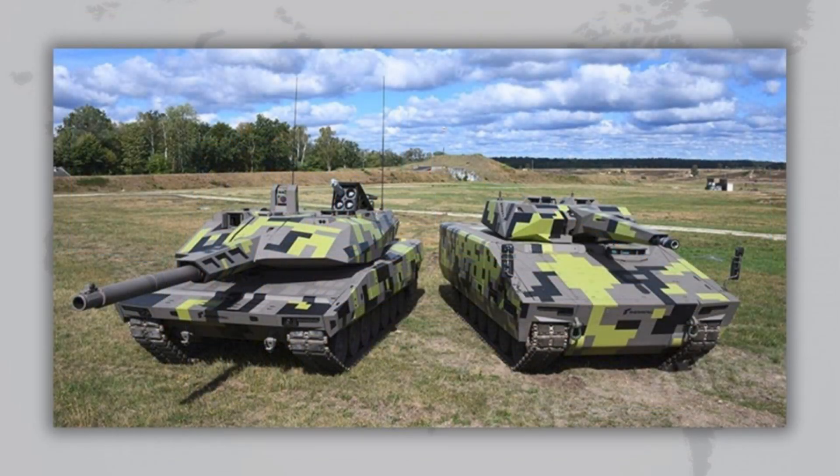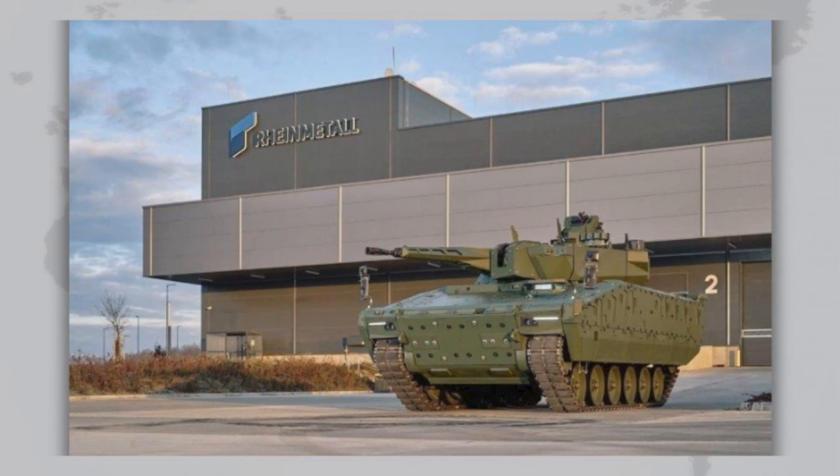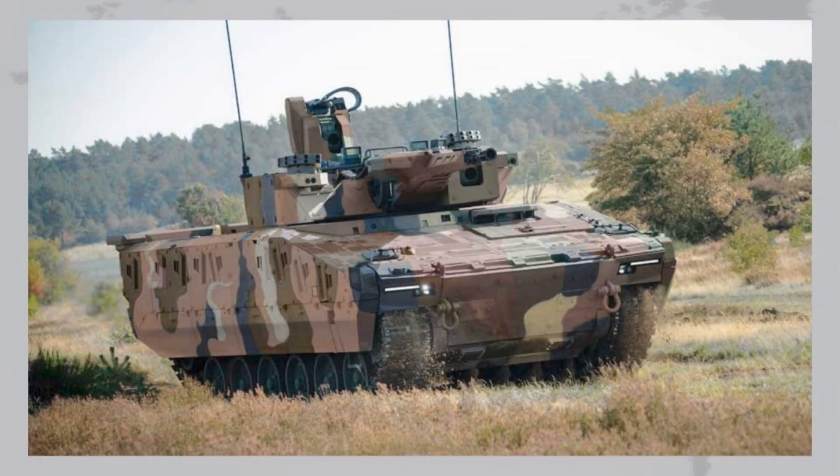In the end, Lynx is a modern, flexible, and modular platform that has already carved out a solid place in the global market. Hungary and Italy are the first major customers, and if the U.S. adopts it as the XM-30, Lynx could become one of the most widely fielded IFVs in the Western world. It hasn't yet been adopted at home in Germany, but as an export product it has become a true success story. With its universal design, high protection levels, and ability to produce dozens of variants, Lynx has every chance to become one of the defining infantry fighting vehicles of the coming decades.